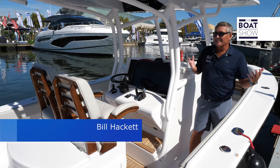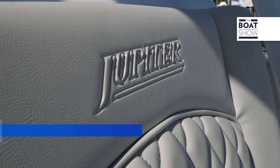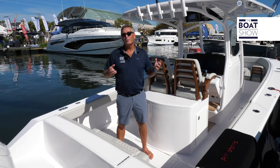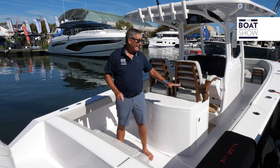Welcome to the Boat Show. Today we're stepping aboard a brand new Jupiter 30. Let's go check it out. Jupiter is a boutique brand, which means they concentrate on the quality of the build and the finishes.